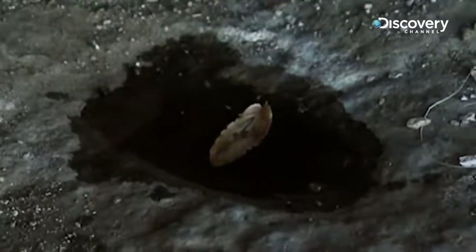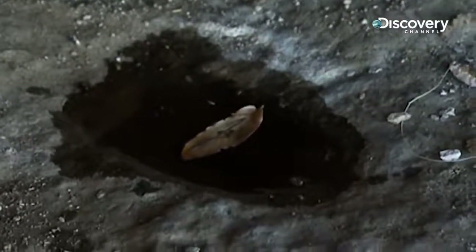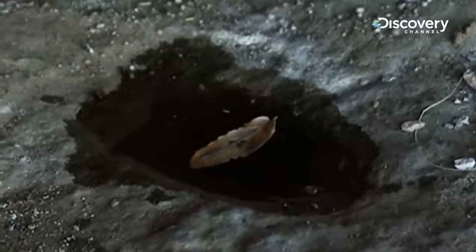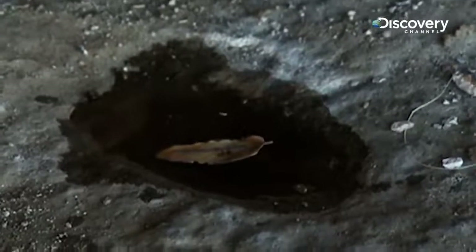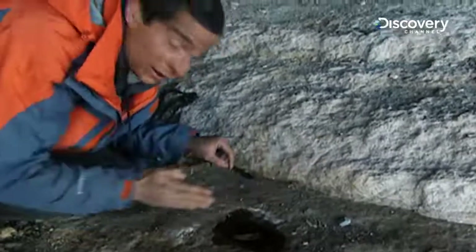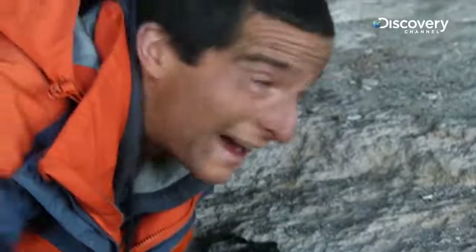Look at that — she's beginning to swing round. Freely suspended metal that's been magnetised will always point to magnetic north. There you go, it's now come steady, and that has given me a good reliable north-south line.